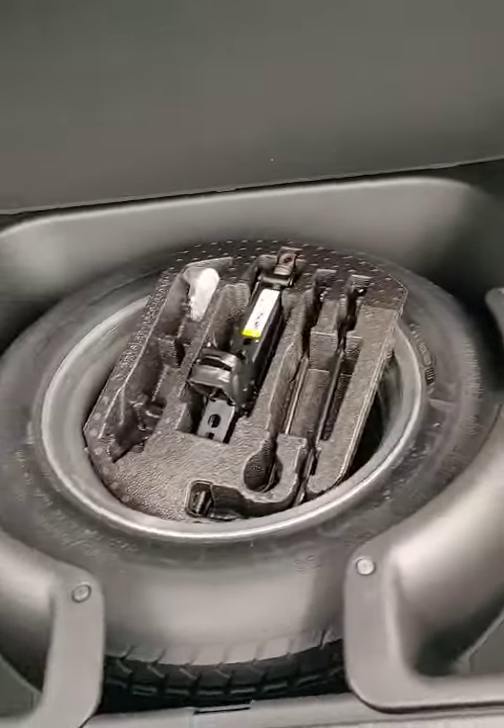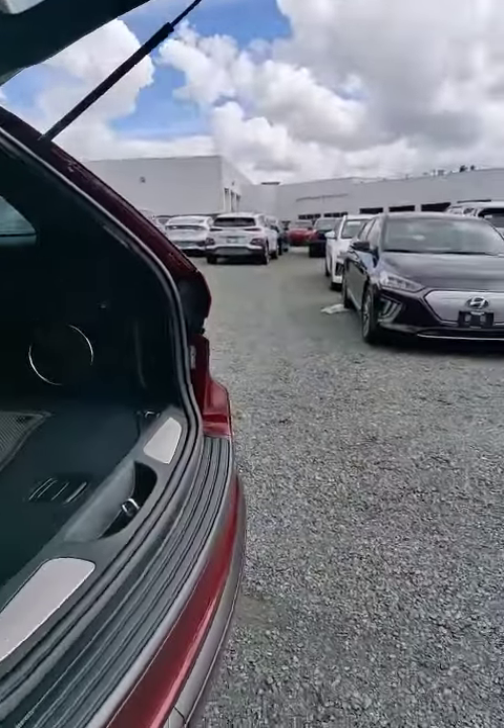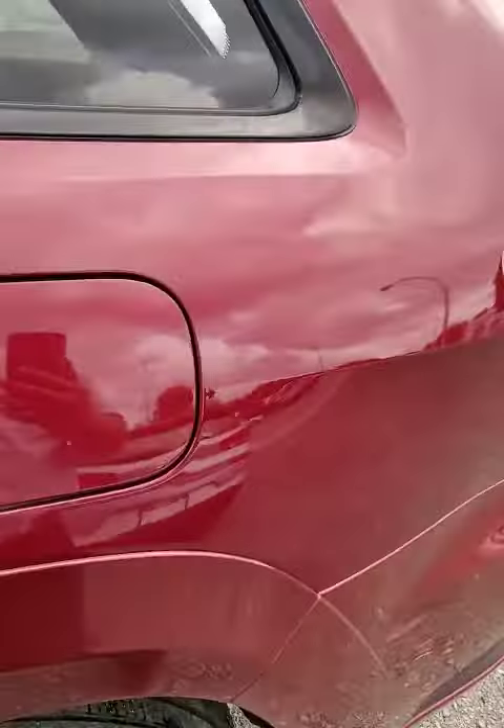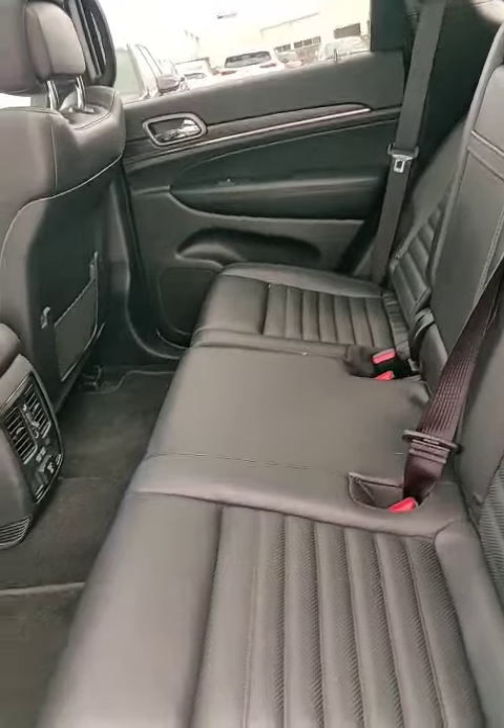You also get extra storage in here — the deep wheel well. The power trunk closes up with the push of a button, just like that. All hands-free. It also has remote start, leather heated seats, and this nice panoramic sunroof.